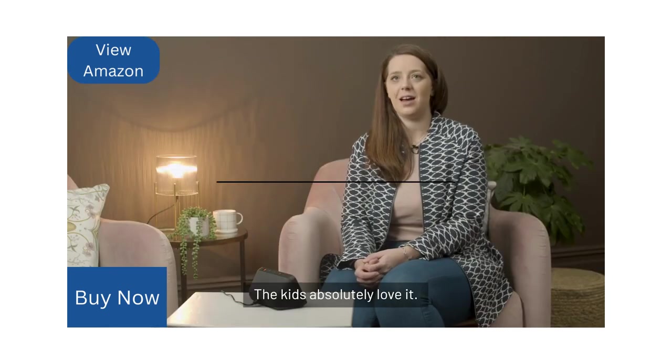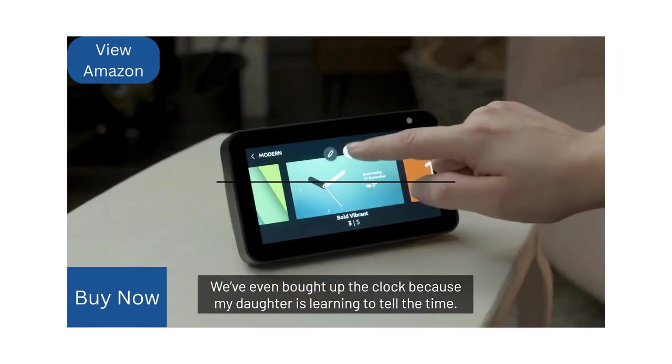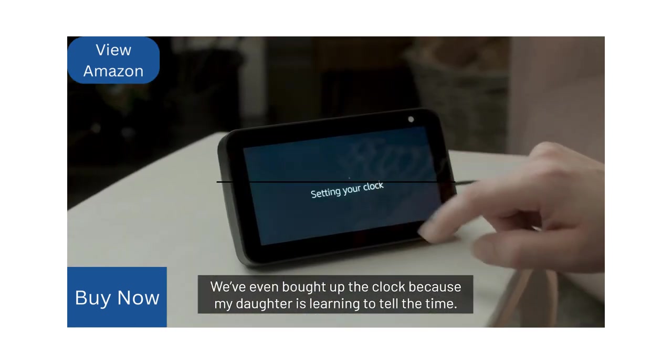I use the Echo Show 5 to listen to the radio and to my music. The kids absolutely love it — we've brought up lyrics to do some karaoke. We've even brought up the clock because my daughter's learning to tell the time.